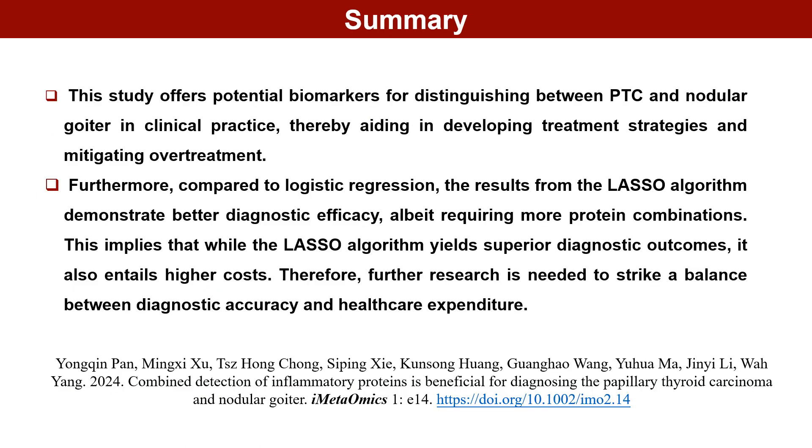This study offers potential biomarkers for distinguishing between PTC and nodular goiter in clinical practice, thereby aiding in developing treatment strategies and mitigating over-treatment. Furthermore, compared to logistic regression, the results from the LASSO algorithm demonstrate better diagnostic efficacy, albeit requiring more protein combinations. This implies that while the LASSO algorithm yields superior diagnostic outcomes, it also entails higher costs. Therefore, further research is needed to strike a balance between diagnostic accuracy and healthcare expenditure.